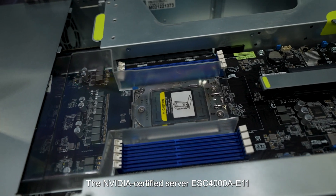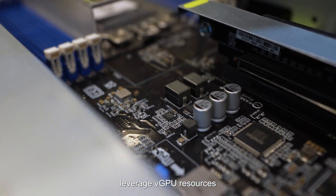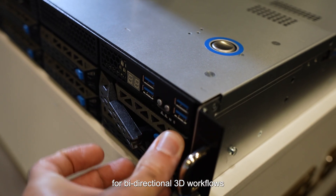The NVIDIA certified server ESC4008-E11 provides multiple users the ability to leverage vGPU resources for a bi-directional 3D workflow.